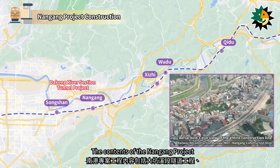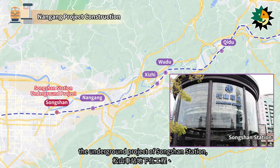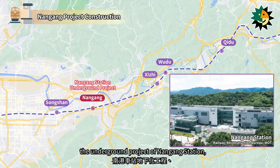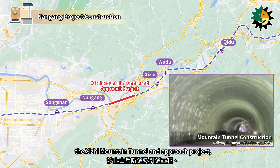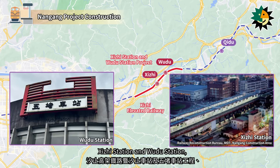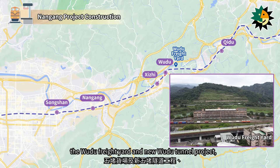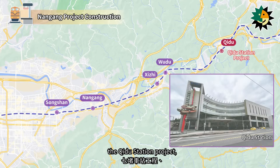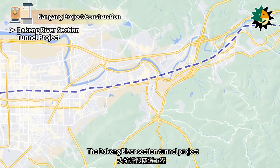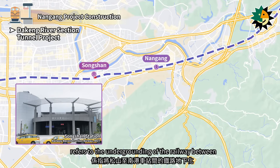The contents of the Nangang project include the Deking River section tunnel project, the underground project of Songshan Station, the underground project of Nangang Station, the Shiji Mountain Tunnel and Approach Project, the Shiji Elevated Railway Project, the projects of Shiji Station and Wudu Station, the Wudu Freight Yard and New Wudu Tunnel Project, the Qidu Station Project, and the Qidu Facilities and Qidu Marshaling Yard Projects.